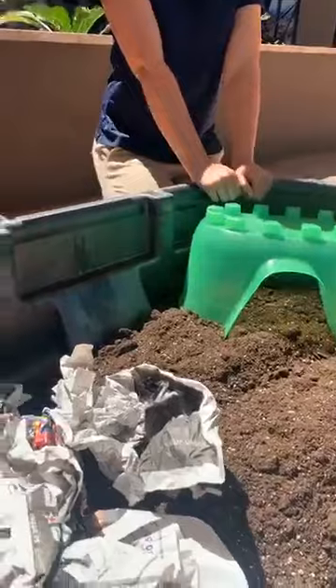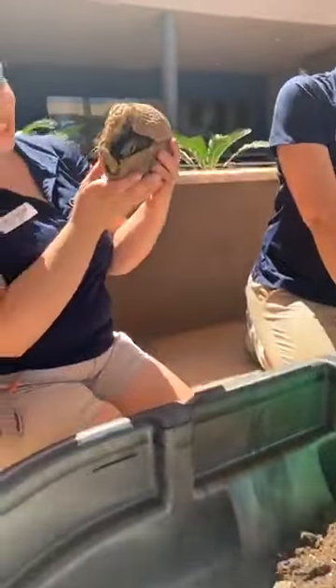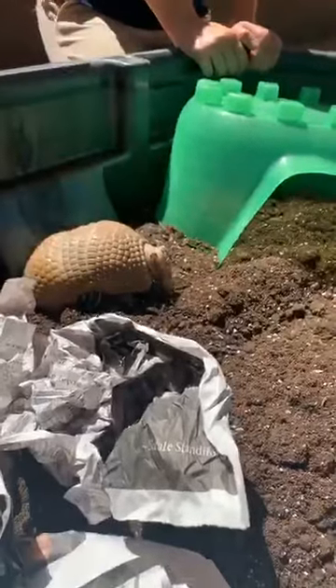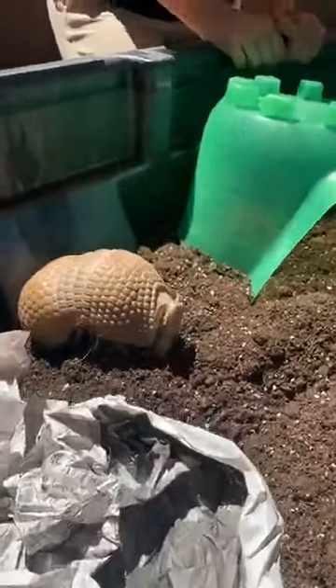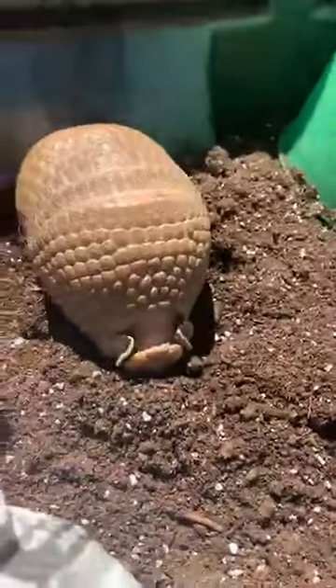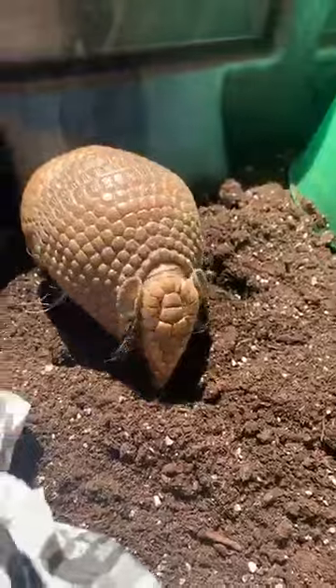We're going to give her a chance to just be an armadillo. Morgan, why don't you put her in there? You ready, Pickles? Let's see what she does. That is exciting. As I mentioned, she is a southern three-banded armadillo. There she goes right away - I'm sure she's having fun.